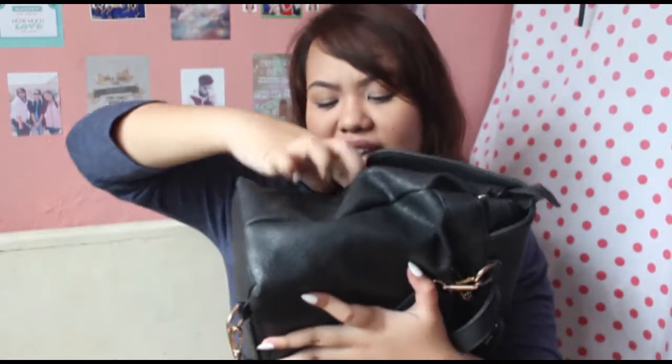So here in the second pocket in the front, I have my little alcohol gel spray. And I also have here my comb. I have here my little mirror. And that's it.